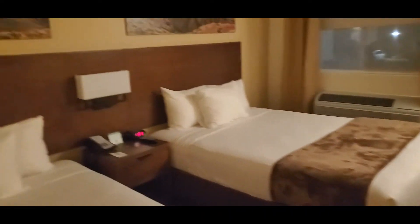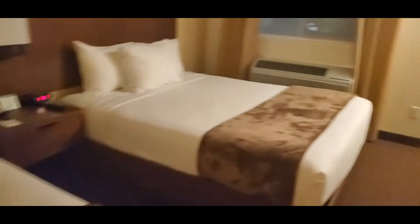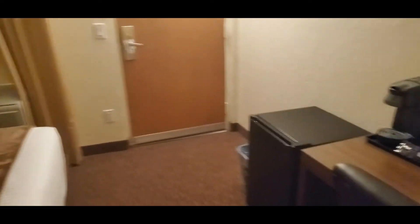This is by the Grand Canyon, not too far. This is by the Visitor Center, and if you're planning on visiting the Grand Canyon, you want to book your hotels up front, because around here everything is being booked real quick.